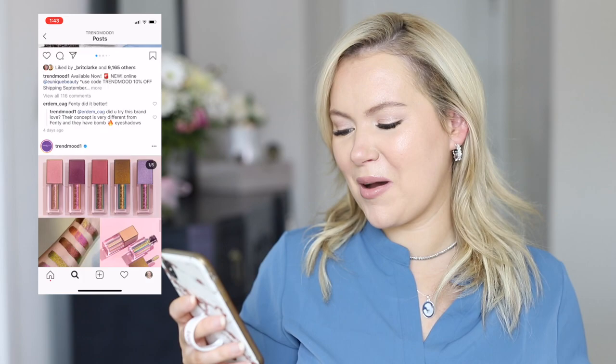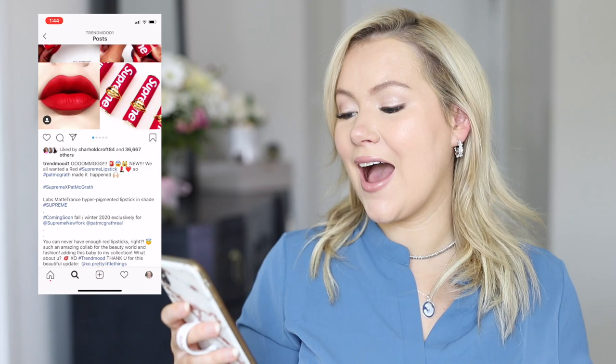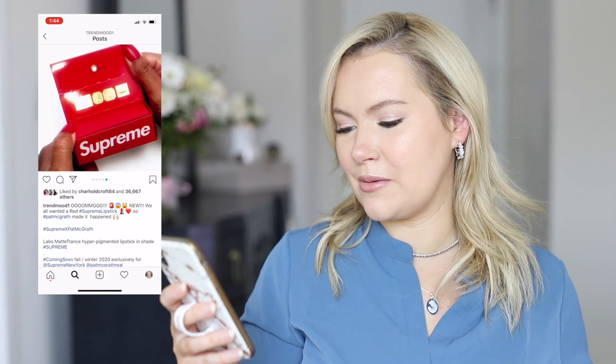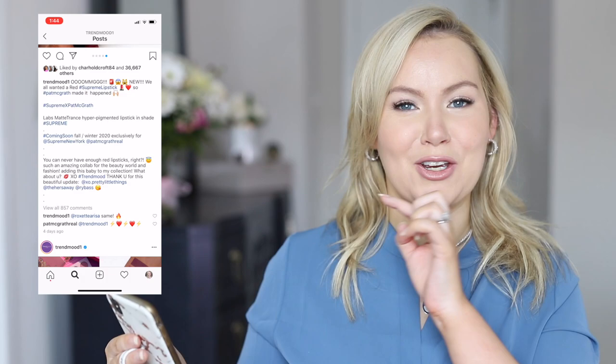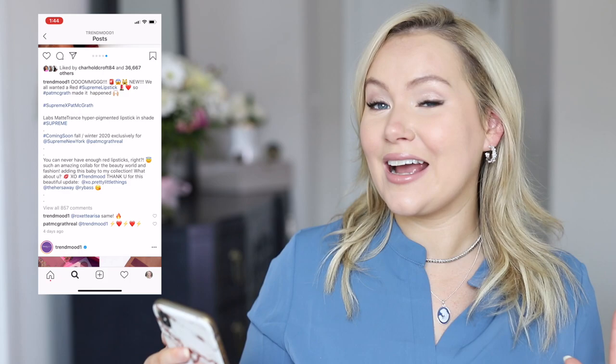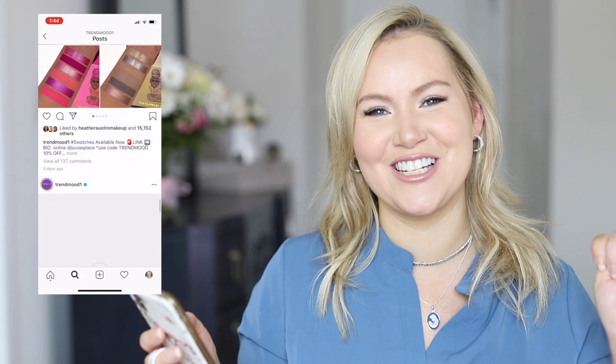This I want — it's the new Red Supreme Lipstick from Pat McGrath! I'm absolutely going to buy this. It doesn't come out until fall/winter and will be exclusive to Supreme New York. I always try to attempt a red lip at least once a month — I say attempt because there's a lot of work that goes into a red lip when you're as fair as I am. You really have to make sure the edges are clean.